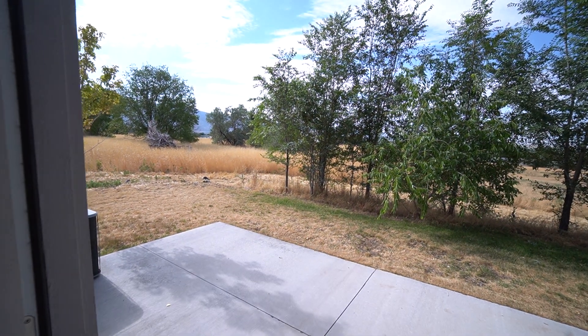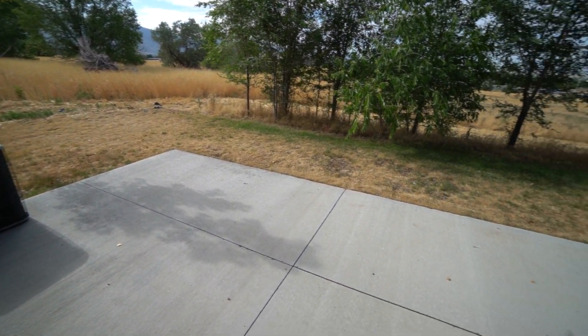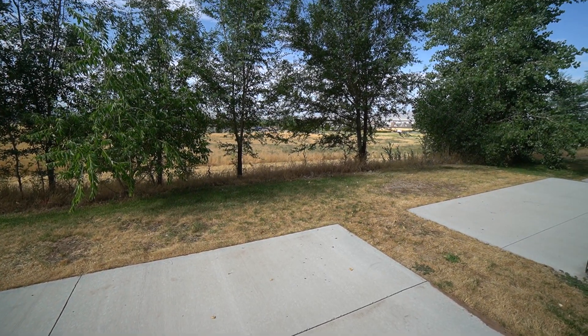We also have nice access to the back patio here, with plenty of space for entertainment and a barbecue grill. There are some nice trees back there too.